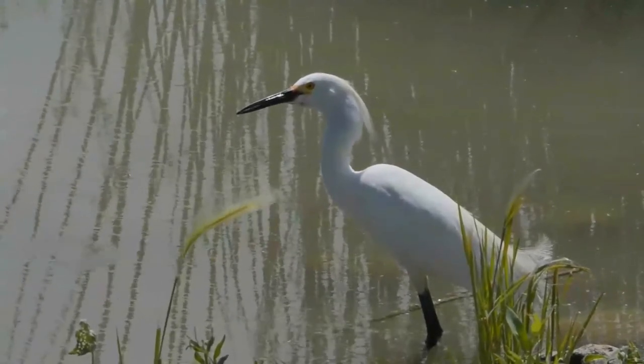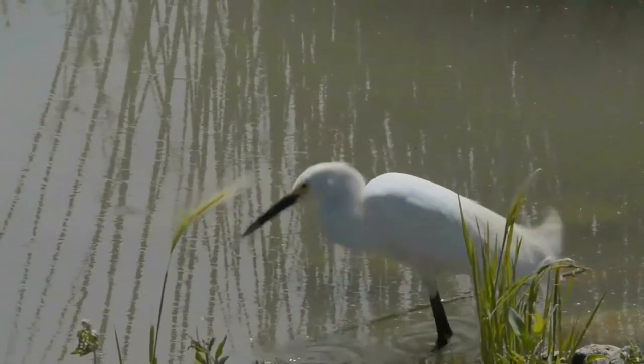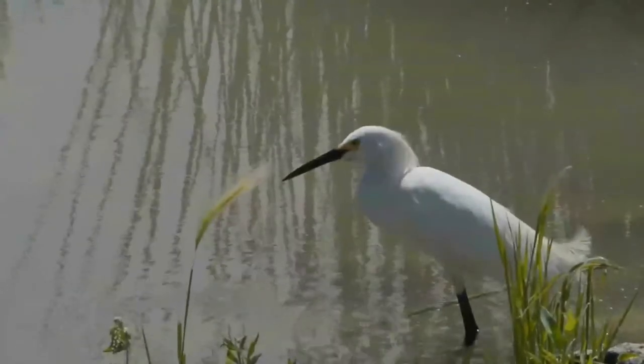Elsewhere, in the southern part of the United States, it is migratory, breeding in California, Nevada, Utah, Colorado, Arizona, New Mexico, Texas, Louisiana, and Mississippi. It is found in wetlands of many types.